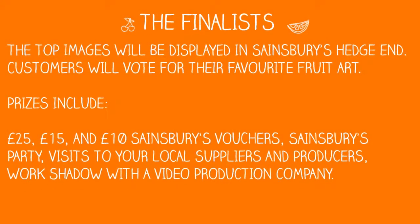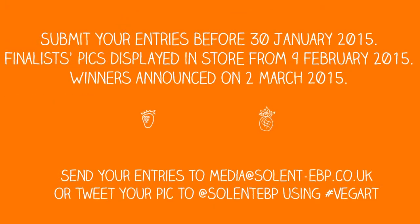The top images will be displayed in a fresh produce area in Sainsbury's Hedge End. Customers will be able to vote for their favourite image. Prizes include £25, £15 and £10 Sainsbury's vouchers, a Sainsbury's party for you and your tutor group, visits to your local suppliers and producers, and a work shadow with a video production company.